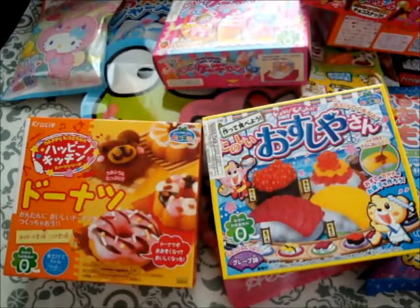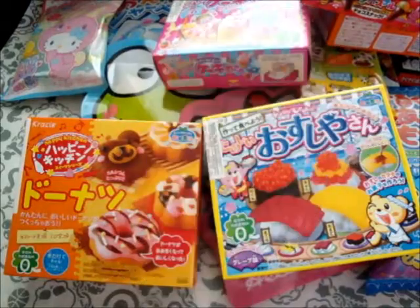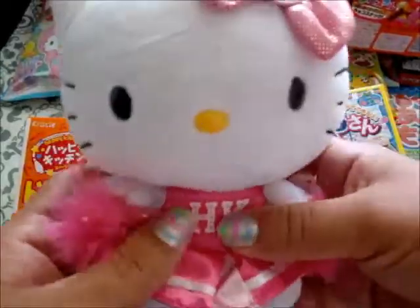And then at Classy Street, it was in like a kawaii store, and I purchased a couple of things there. Let me show you. First I purchased this little Hello Kitty plushie.